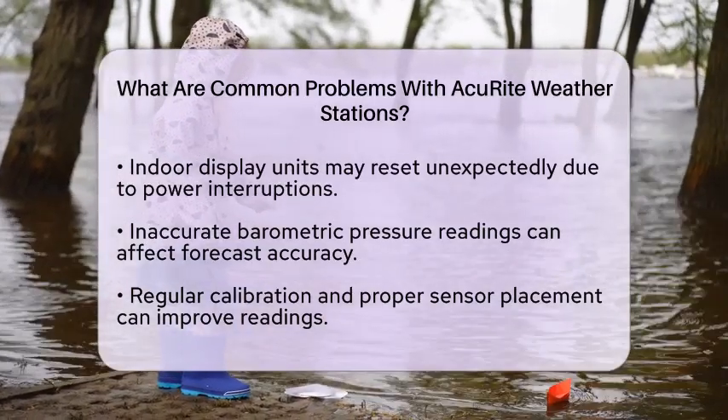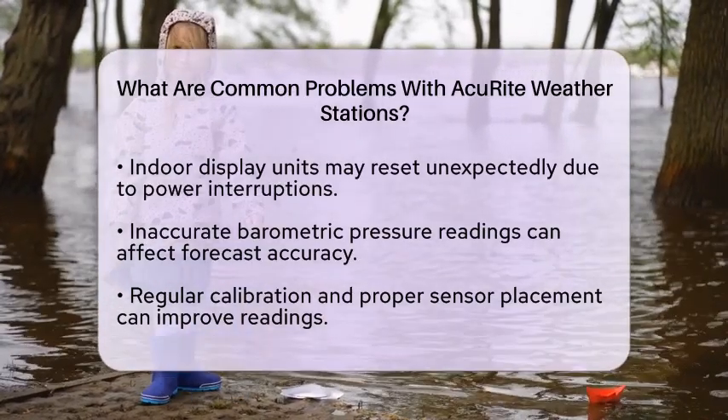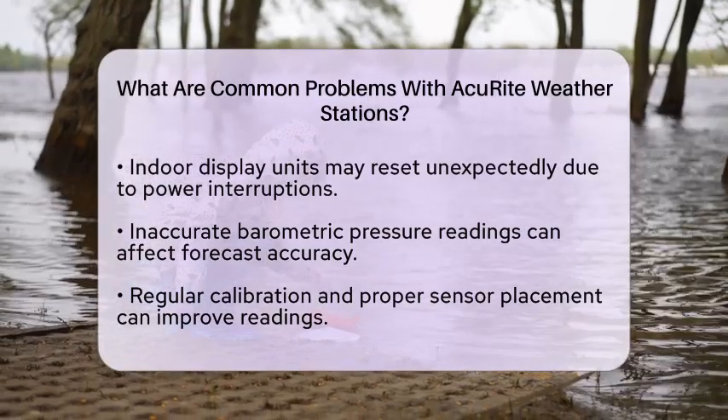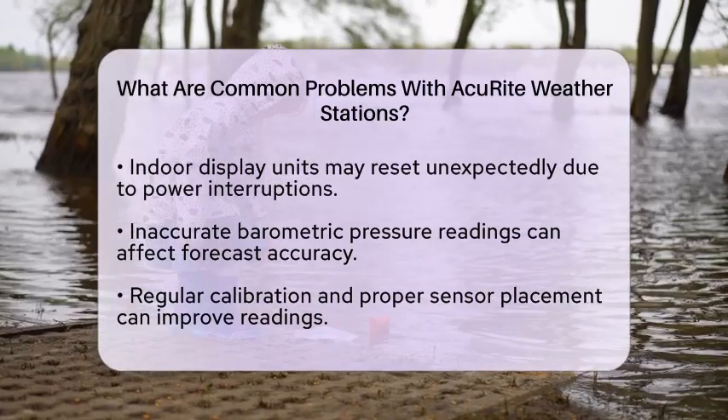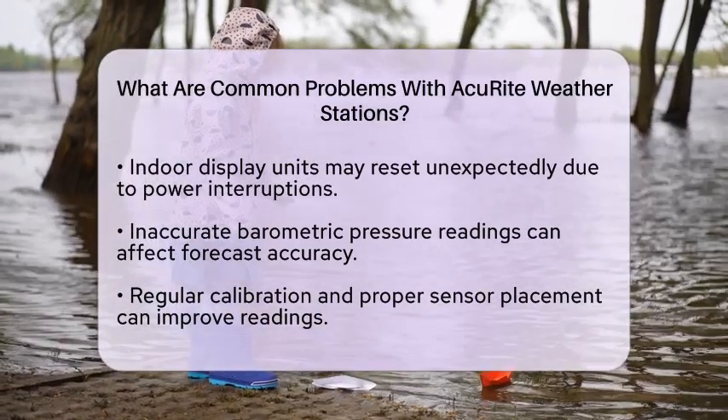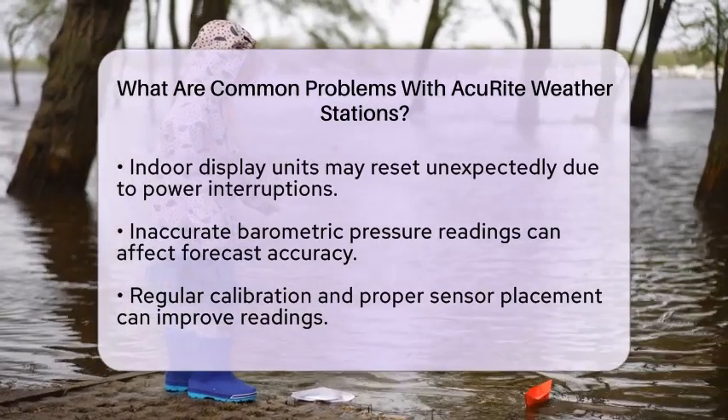Inaccurate barometric pressure readings can affect the forecast feature of Accurite stations. Calibration issues or environmental factors can lead to these inaccuracies. Regular calibration and proper sensor placement can help improve this situation.